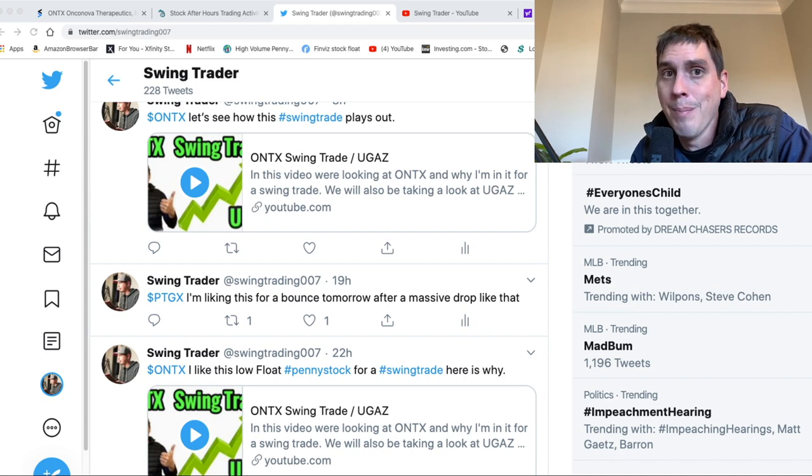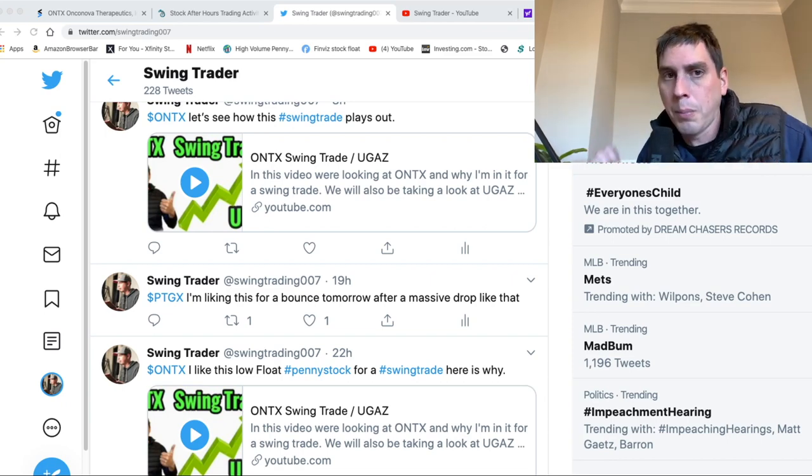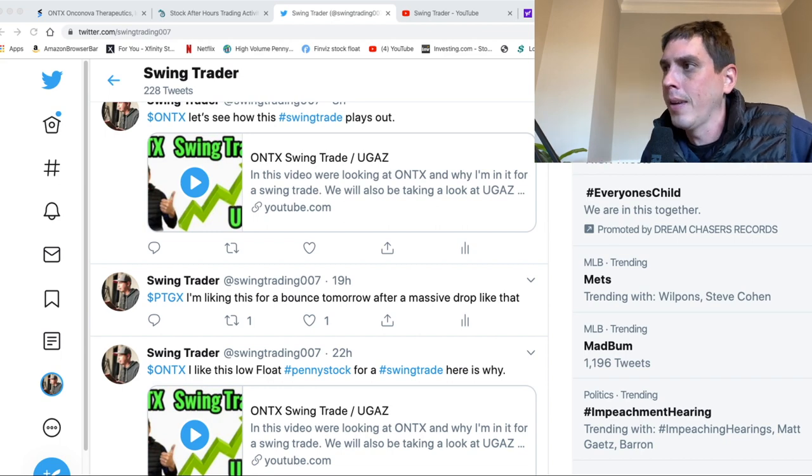If you guys don't have my Twitter account you might want to get it, because I do find stocks like this and I tweet them out so you guys know about it. I'm not promoting my Twitter page, I don't make any money off it — it's just to get the information out because I can't make a video about every stock. Anyways, I tweeted PTGX last night. The stock had a massive drop, pretty much no bad news.